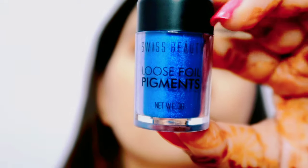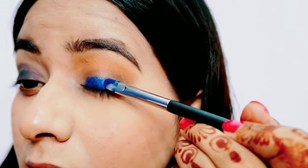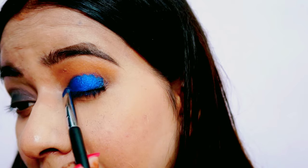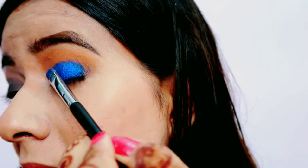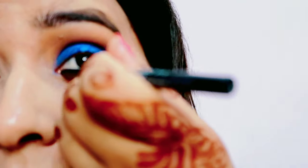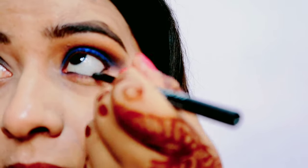Uske baad maine Swiss Beauty ka loose foil pigment in shade blue liya hai. Trust me, yeh bhoot hi zyada achha foil pigment hai — highly pigmented, highly recommended from my side. Aap log zarur try karna. Maine ise pad kiya aur phir ek neat clean brush se achhe se blend kar liya.